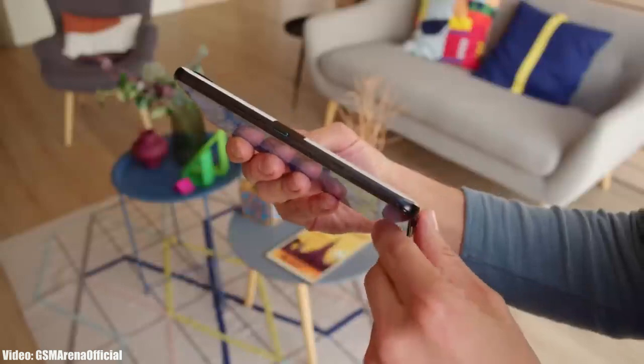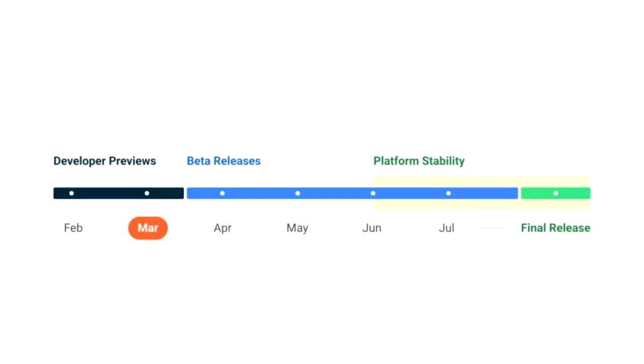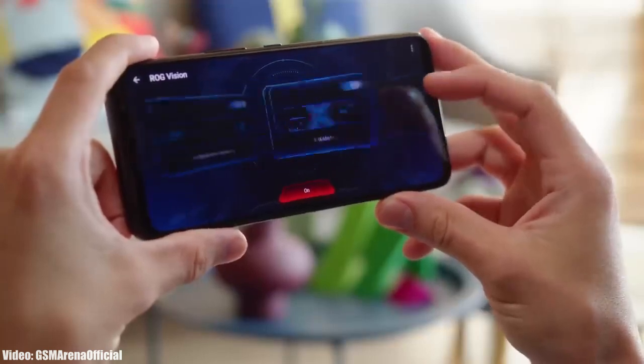Android 14 is still in development and more features and changes will come before the official release. Google is expected to release the official Android 14 update in August or September, after which Asus will begin rolling out the update to eligible smartphones.